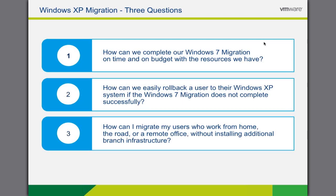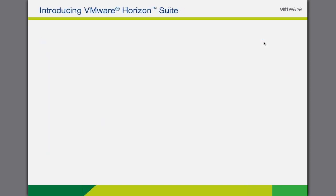So these three simple questions summarize the biggest challenges our customers are facing. First, how can IT complete migrations on time and on budget with the resources they have available? Secondly, when they do have problems, how do they easily get back into a productive state? Number three, where there are remote users and locations, how can they migrate those users without making more infrastructure investments and wasting more time with hands-on processes?